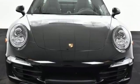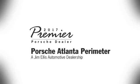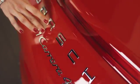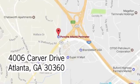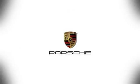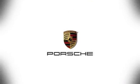See it for yourself when you take it for a test drive. At Porsche Atlanta Perimeter, we prove that buying a car can be a world-class experience. Contact Porsche Atlanta Perimeter today. We're conveniently located inside I-285 on Peachtree Boulevard.